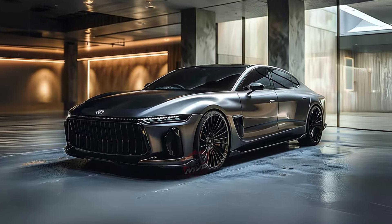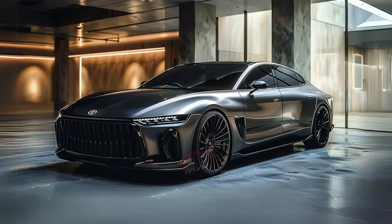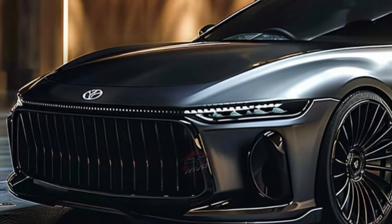Additionally, all Crown models now include heated and ventilated front seats and a heated steering wheel. The Platinum trim also gains a head-up display.